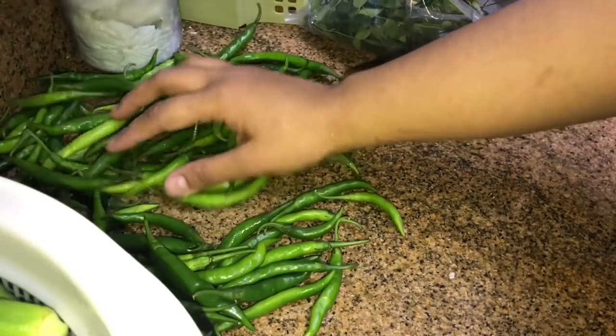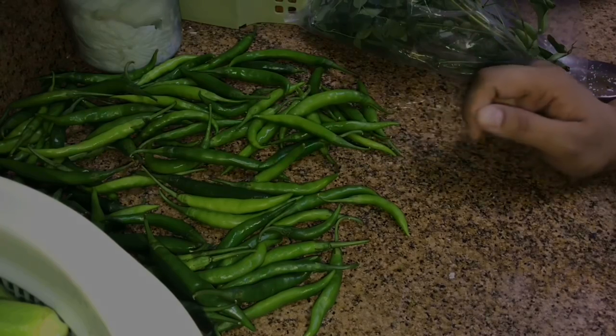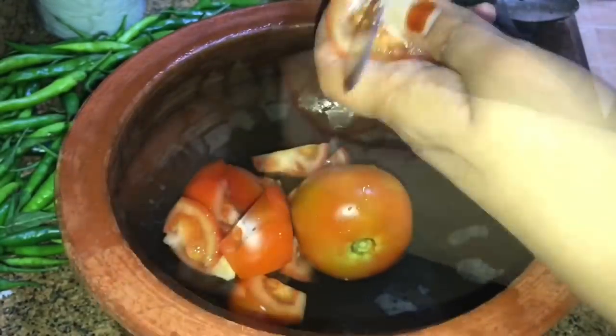That's green chillies — spreading them out just for the moisture to dry before storing. I'm making a Kerala style curry with lady's finger. This is one of my kids' favorite curries.